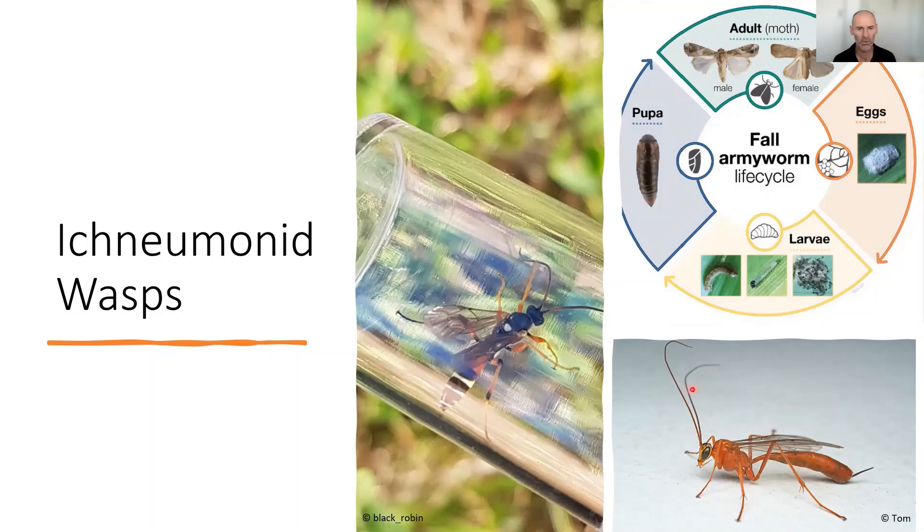The red jacket or red soldier wasp, Netelia producta, has a beautiful orange body. She likes to lay her eggs in army worm caterpillars — not in the pupa but in the caterpillar — and as those eggs hatch from within the caterpillar, they consume it from the inside out. So it's another useful wasp species for pest control, particularly against army moths.